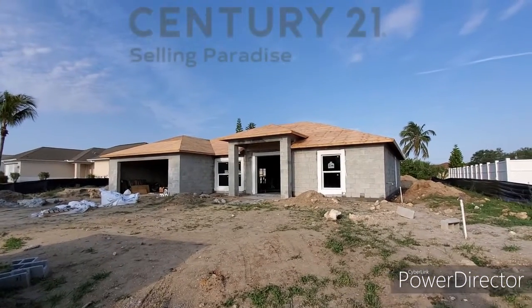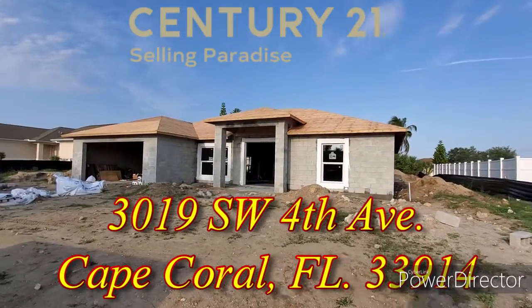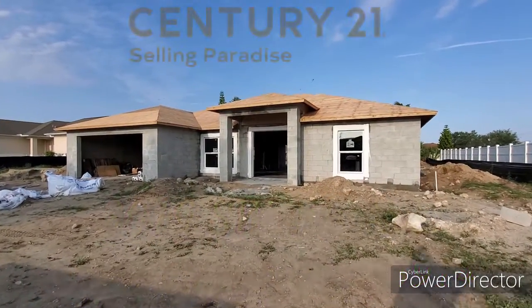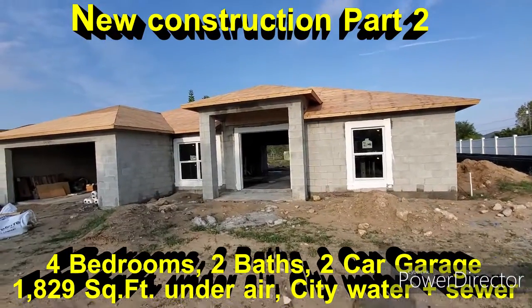Here we are in front of 3019 Southwest 4th Avenue and this is the next video. As you can see, the roof is now on. We were here just a couple weeks ago — we saw the block going up and right now it's all taking shape.